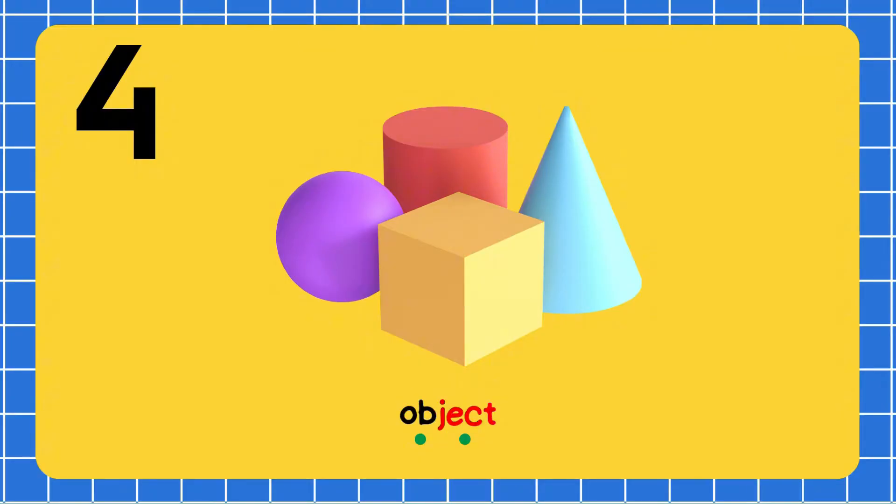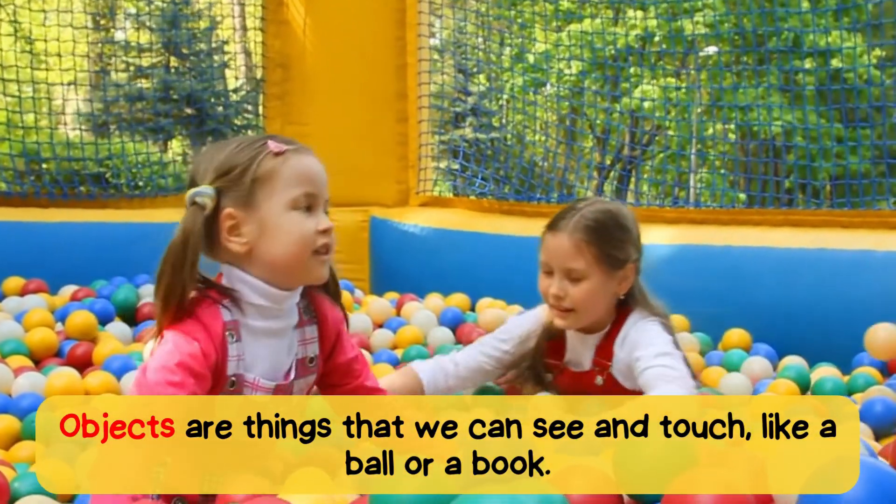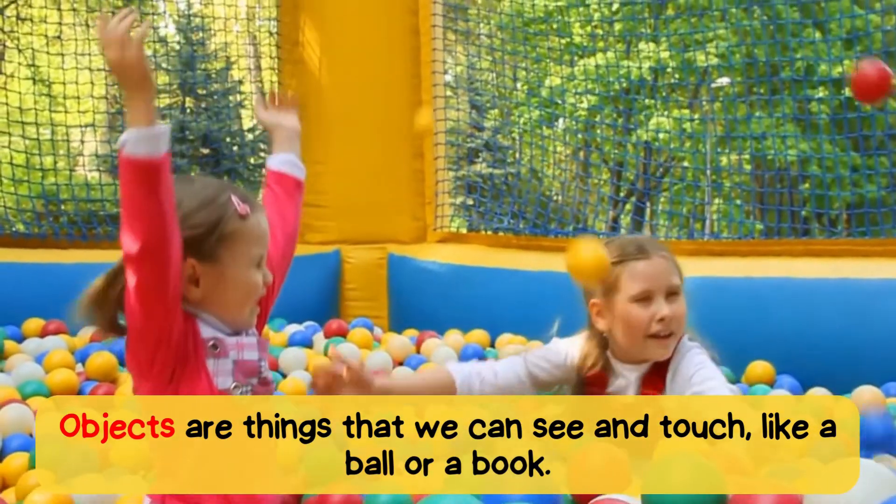Ob-ject. Object. Objects are things that we can see and touch, like a ball or a book.